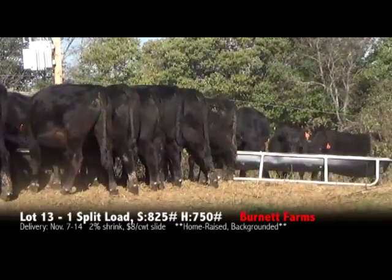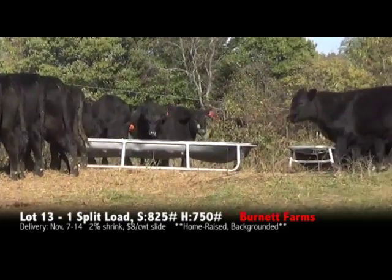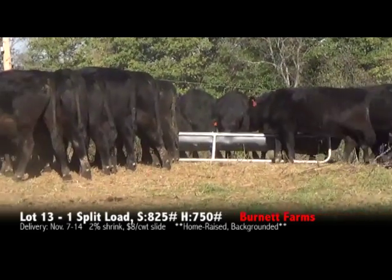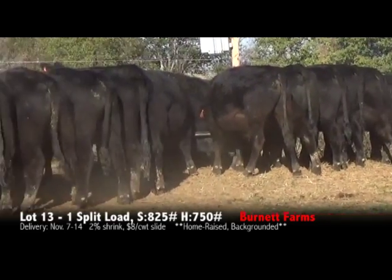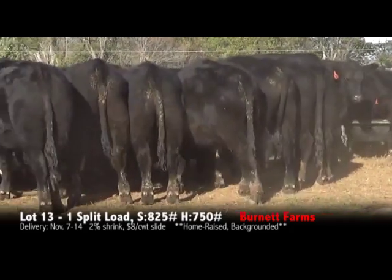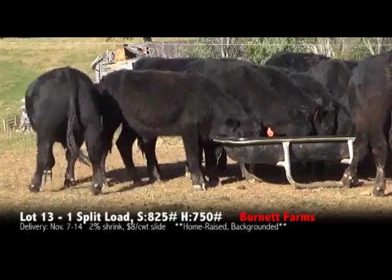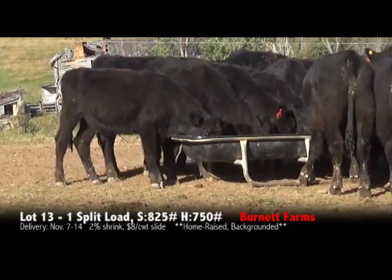These cattle originate all from Double-End Farms semi-Angus bulls and No-Crest Farm Angus bulls — two top-notch programs here in Virginia. Really good set of feeder cattle, ready to go on feed, mid-eight weights. They should finish out really nicely.